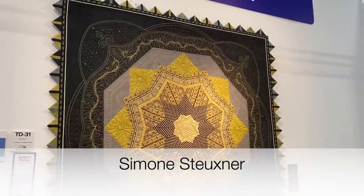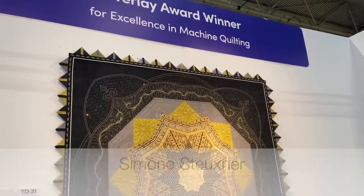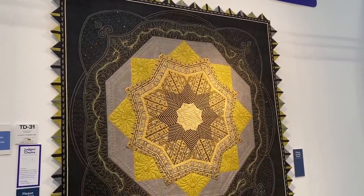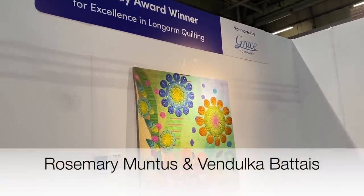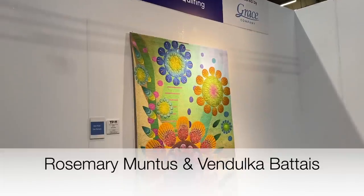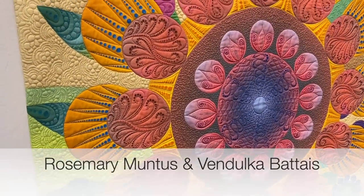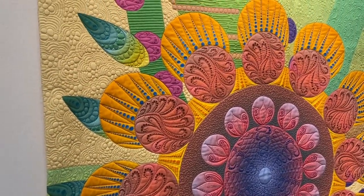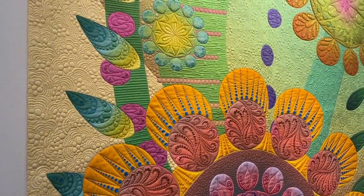There were so many quilts to look at and I really did spend most of Saturday looking at them. I've just captured a few of the winners here in this video, but it's really worth going just to see the quilts — there's so much inspiration and so much absolutely beautiful work. I came away feeling really inspired to do more hand quilting and I bought a little tool to help me with that, which I'll show you later.